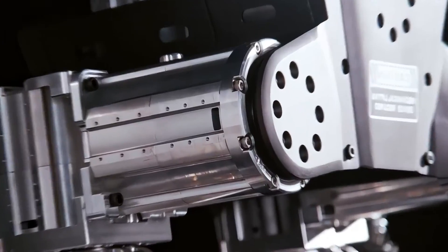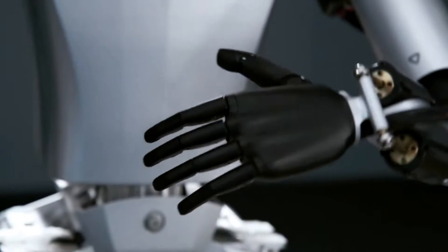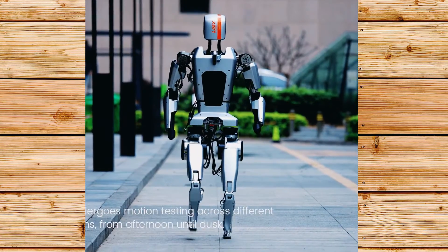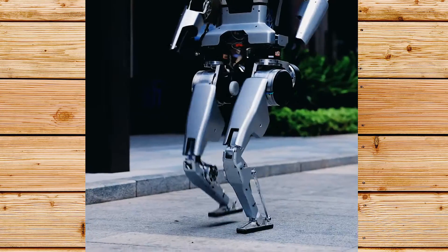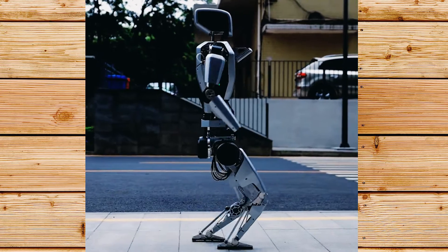2024 seems to be the year for China's robotics companies to showcase their robots. Just a few days ago it was Kepler Forerunner that released the Kepler Humanoid Robot, and today we have a new humanoid robot from Limex Dynamics that can climb stairs and walk on slopes without any prior knowledge of the environment. This robot is called CL1.